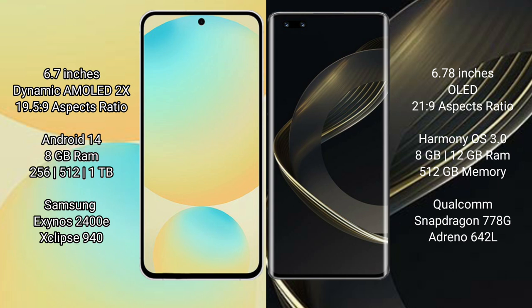The Samsung Galaxy S24 FE runs on the Android 14 operating system, while the Huawei Nova 11 Ultra runs on the HarmonyOS operating system. The Samsung Galaxy S24 FE offers 8GB RAM with 256GB or 512GB internal storage options.